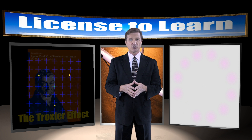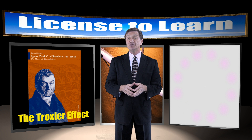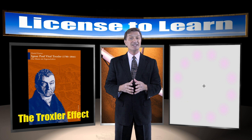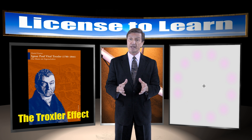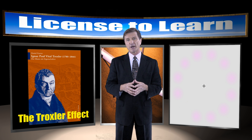What you've just experienced is primarily the result of something known as the Troxler effect. In 1804, Paul Vital Troxler noticed that when you fixate your vision on a particular spot, a stimulus that might initially be visible in your peripheral vision begins to fade and then disappears. And this is why those yellow dots disappeared and the magenta circles blended into the gray background.